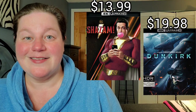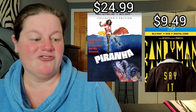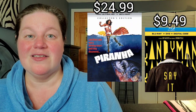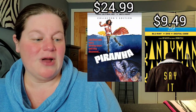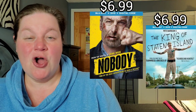Then we have Piranha on 4K from Scream Factory for $24.99, as well as Candyman — this is the remake, not the original, the remake or reboot, whatever you want to call it — on Blu-ray for $9.49. Black Light with Liam Neeson is next on Blu-ray for $10.99, and also American Underdog on Blu-ray for $9.99.